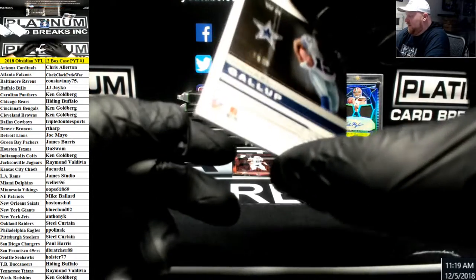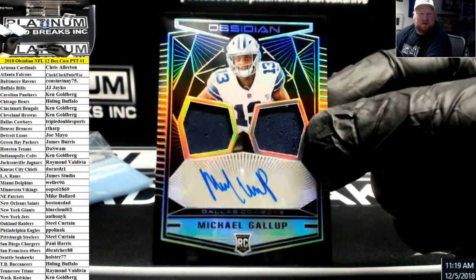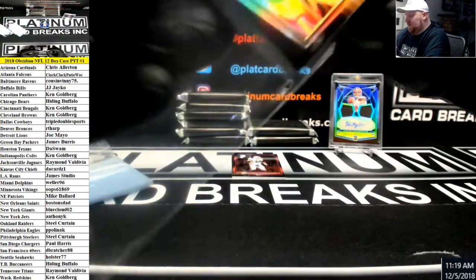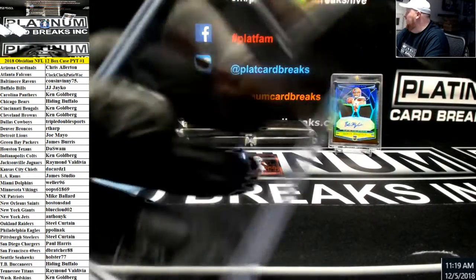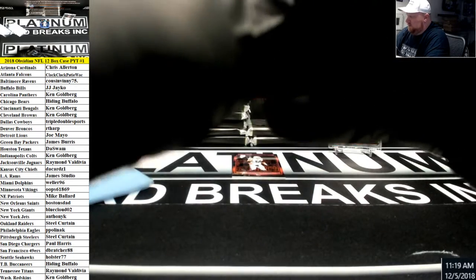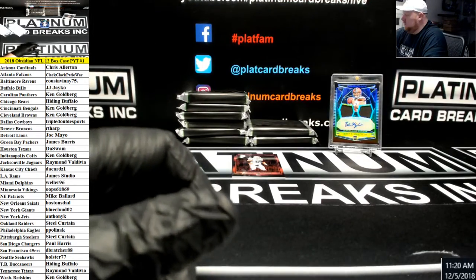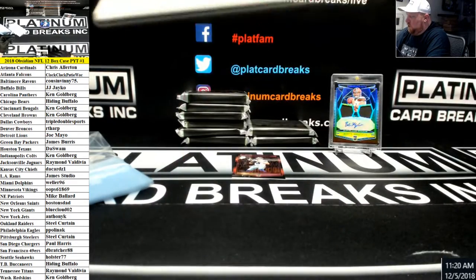Rookie for the Dallas Cowboys, number to 100, double-Jersey auto, Michael Gallup. Quentin Nelson, pink rookie for the Colts, to 75.